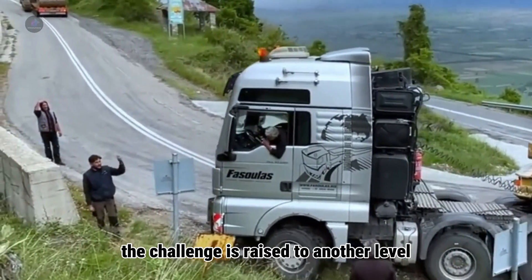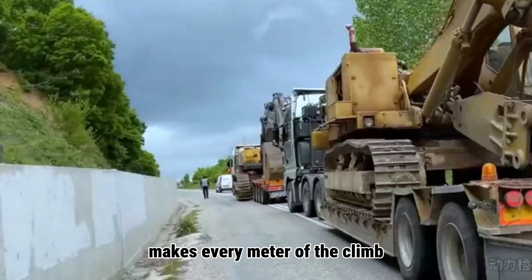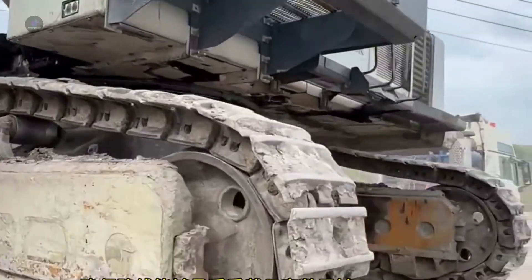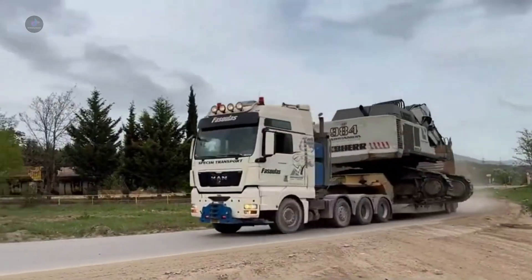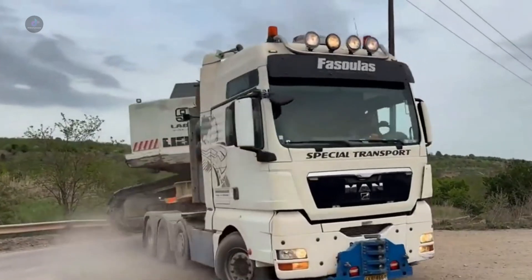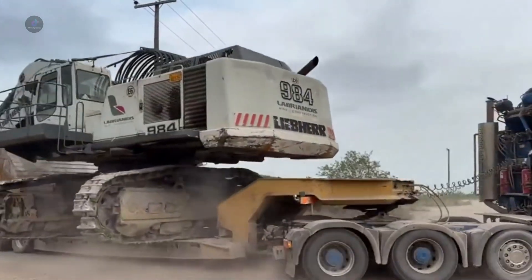The challenge is raised to another level. The enormous weight of the excavator makes every meter of the climb a wheel test for the engine, brakes, and the driver's composure.